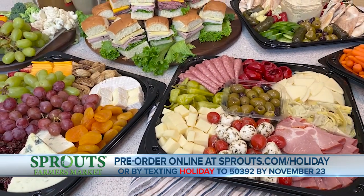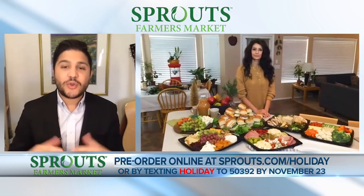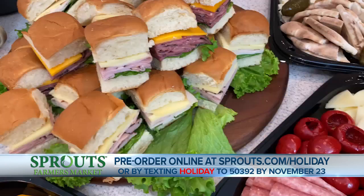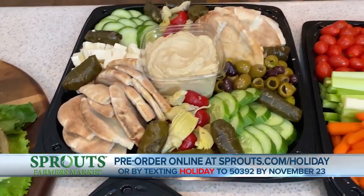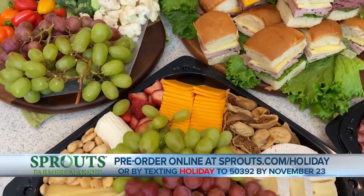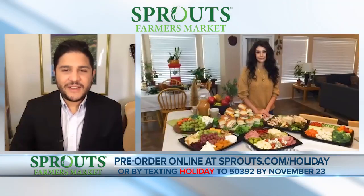How about parties? They're going to look a little bit different this year — get-togethers might operate a little differently than usual, but you're still offering those delicious platters there in front of you. Gatherings will look different this year, but we've made it easy to feed your friends and family however you choose to celebrate. We offer fresh catering trays from fruits and vegetables to savory meats and cheeses, even these beautiful sandwiches here — a little something for everyone, including all that beautiful fresh fruit for the different taste buds out there.